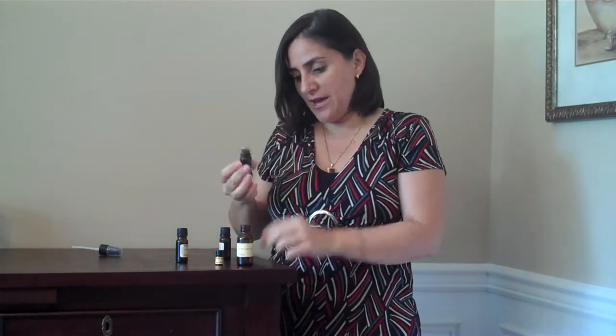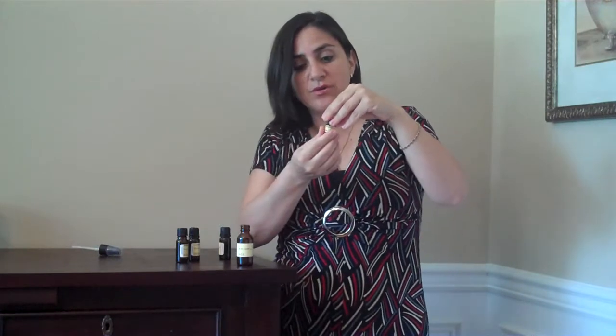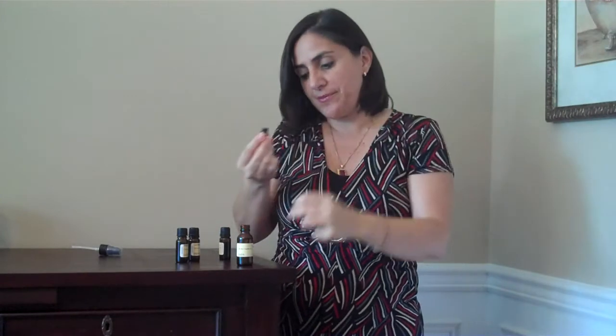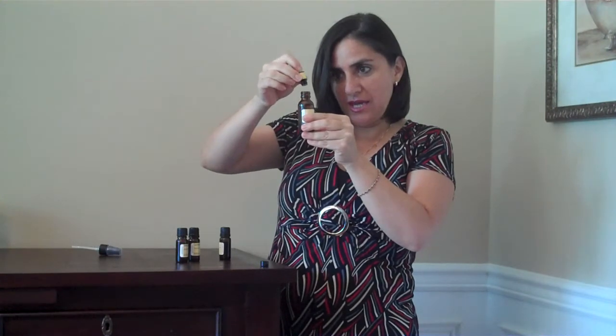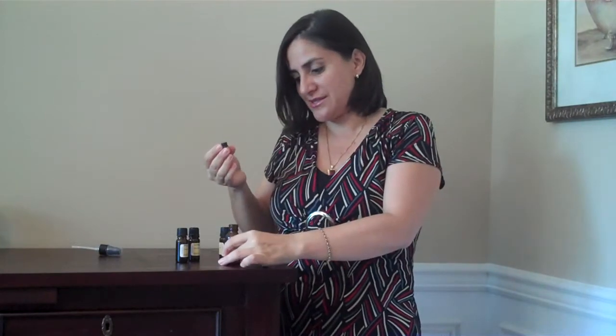And finally, I'm going to spoil myself by using rose. This is rose absolute and it's very pure. Rose as a flower provides beauty — external beauty and also internal beauty. It's used because it helps with tissue regeneration. It's great for broken capillaries, especially around the nose. It stimulates circulation and it's great for wrinkles. So this is around four or five small drops of rose.